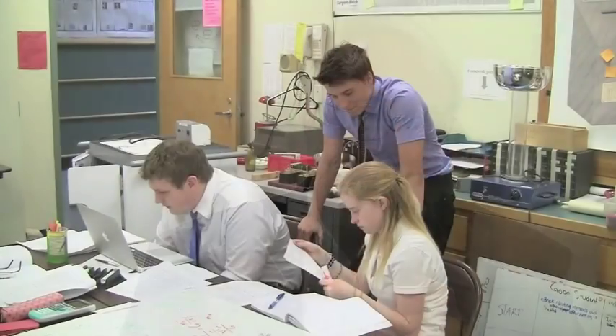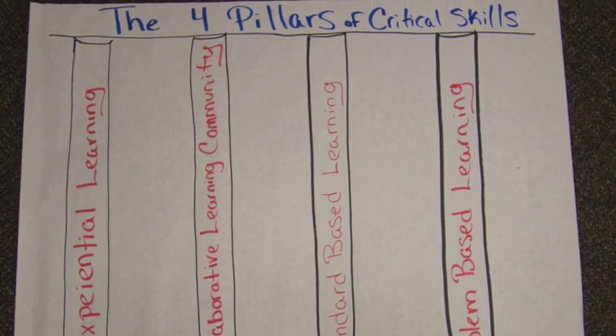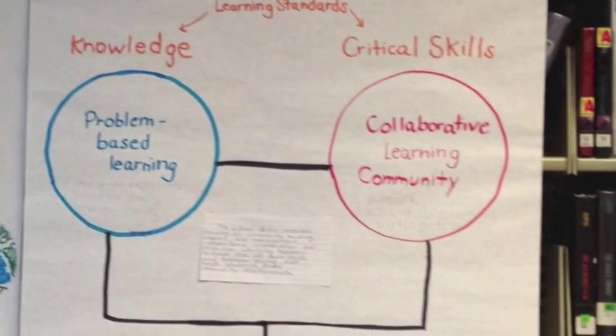How are they doing these problems? They're working together in learning teams. Collaborative learning is the third element. And the fourth element is it's standards-driven — it's outcome-driven. We have very specific things to learn at the end point or in the process of doing these challenges. Problem-based learning, experiential learning, collaborative learning, outcome-driven learning.